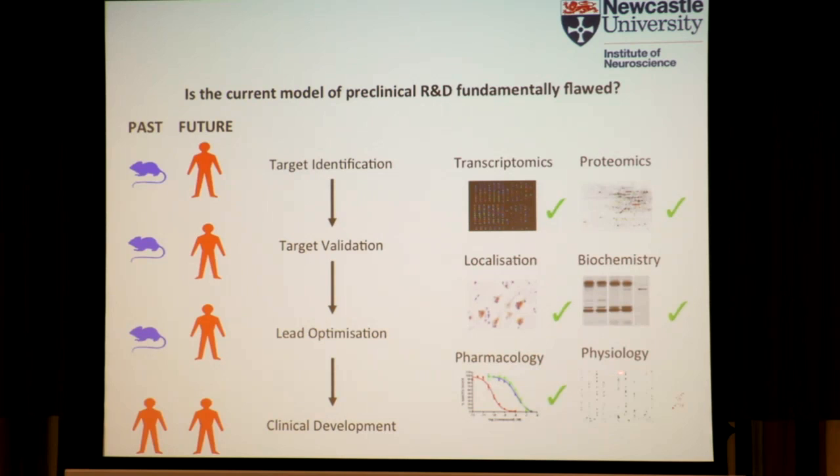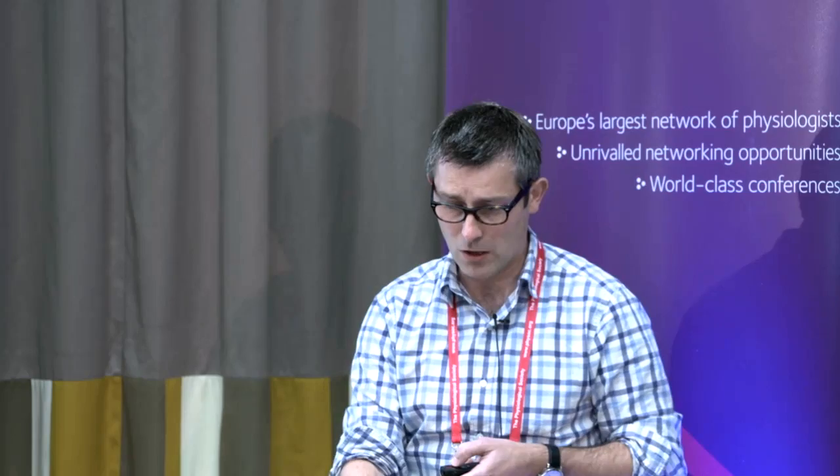But what you can't do, or at least can't do very well, is understand something about physiology — certainly from the point of view of the central nervous system. You can get post-mortem brain tissue or fresh brain tissue that allows you to do a number of these, but really we don't know a lot about the physiology. Motivated by the quote from Norbert Vayner — 'the best material model for a cat is another cat, or preferably the same cat' — just replace human with cat.